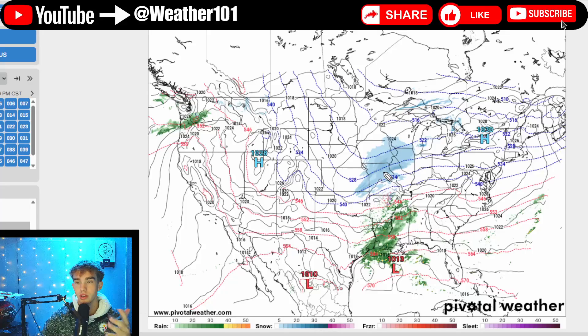Also, I do have a Facebook page now — it is titled Weather 101. I will be posting updates on that throughout the day, so if you guys want to go follow that, you'll get more frequent updates. That's what I'll be posting on instead of the community page.